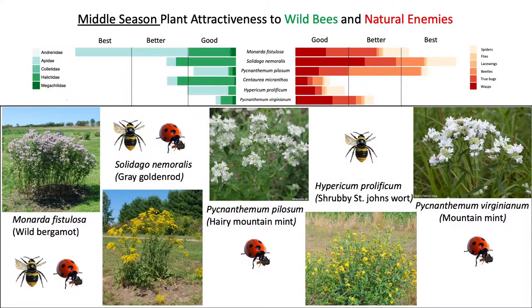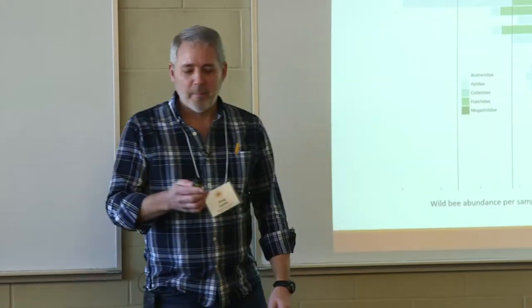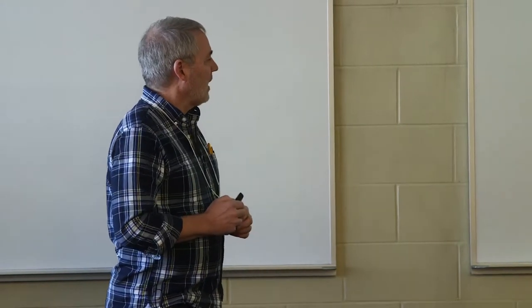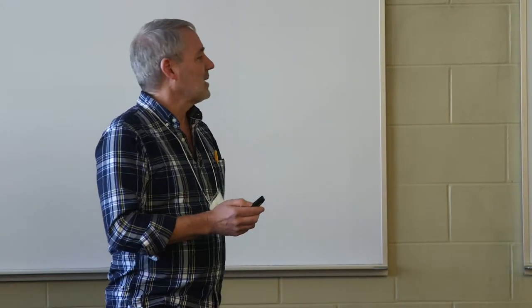In the middle season we see fewer megachilid bees, more halictids, and quite a bit more apids — honeybees and bumblebees. One bar is prominently large because bumblebees love monarda. If you have monarda growing in your garden — either the red varieties or the native type — it's just covered with bumblebees. Goldenrod is quite attractive to both pollinators and natural enemies. Hairy mountain mint was a surprise — actually quite attractive not to pollinators as beekeepers expected, but to natural enemies. Shrubby St. John's wort and mountain mint also did well.